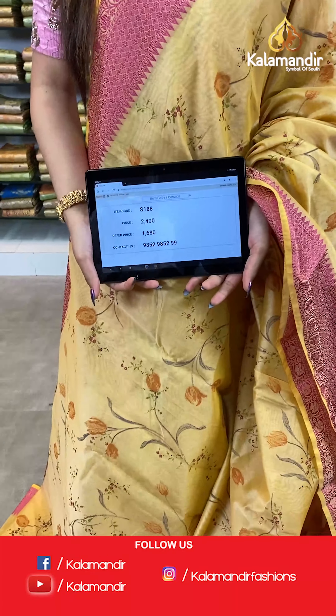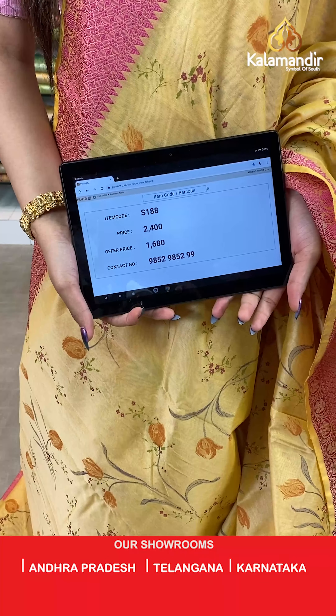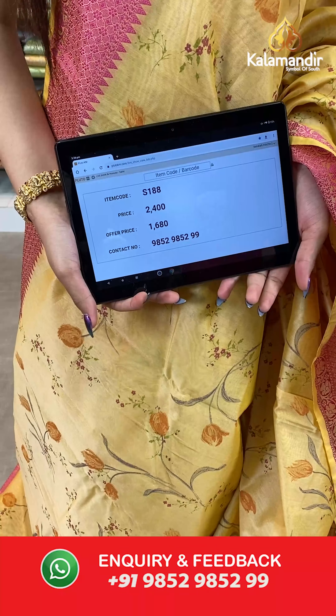The item code is S188, the actual price is ₹2400 and the offer price is ₹1680. To place your order, send us a screenshot on number 985295299.